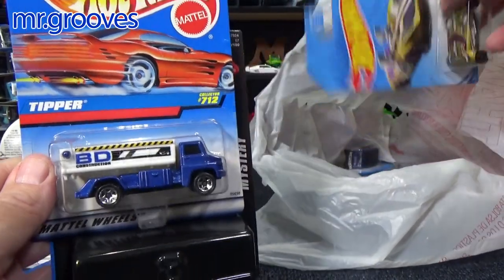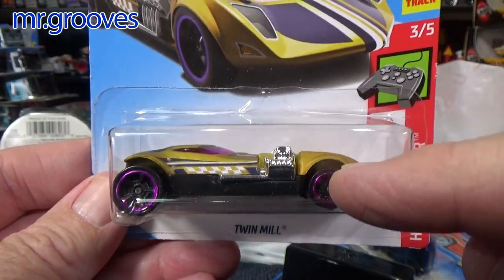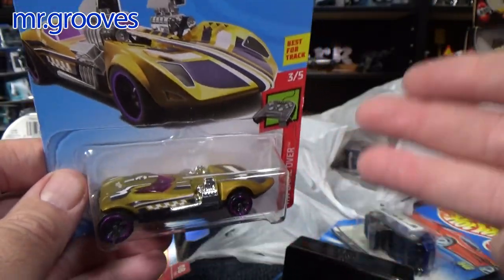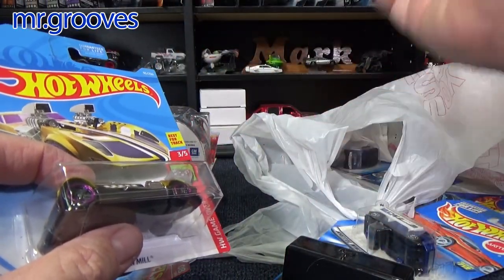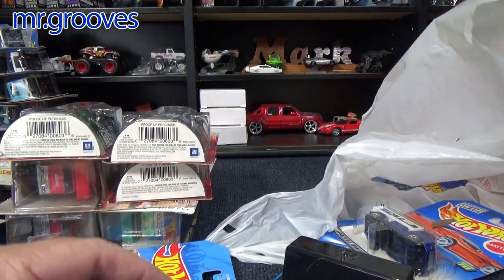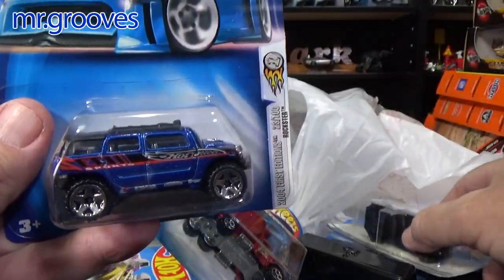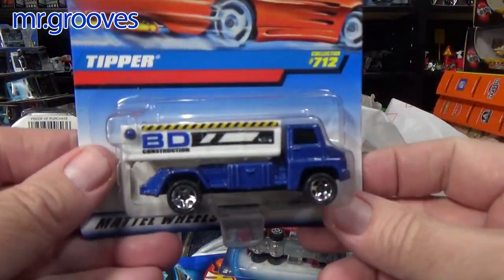I did a review of Twin Mill and I showed the Twin Mill Generations, talking about the casting change — how it has a plastic base. And people said, 'hey, the treasure hunt had a plastic base.' Well, from now on when I do my casting change videos, I need to say this might not be the first casting change for that car, because there may have been something else in between. I'm just talking about the casting change between this and that — it's not necessarily the first one. So I'm going to be very careful and disclaim it.